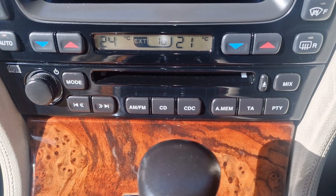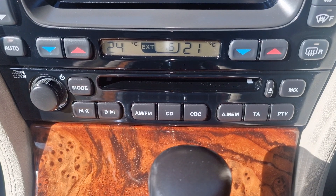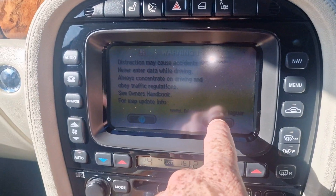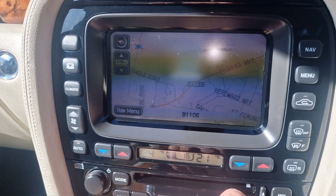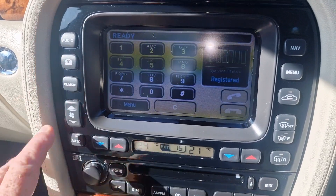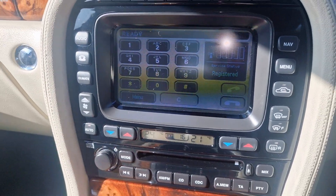You've got your air conditioning and heater controls there and some stereo controls. You've got sat nav on the car, and then you've got your radio there. You can also plug your phone in.